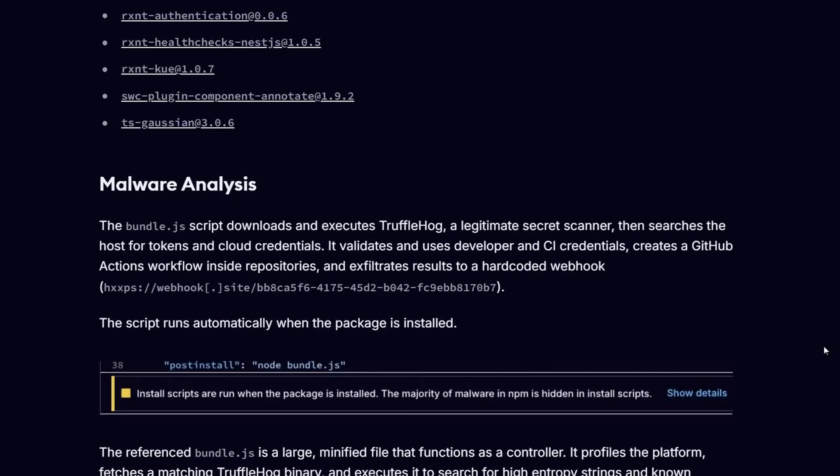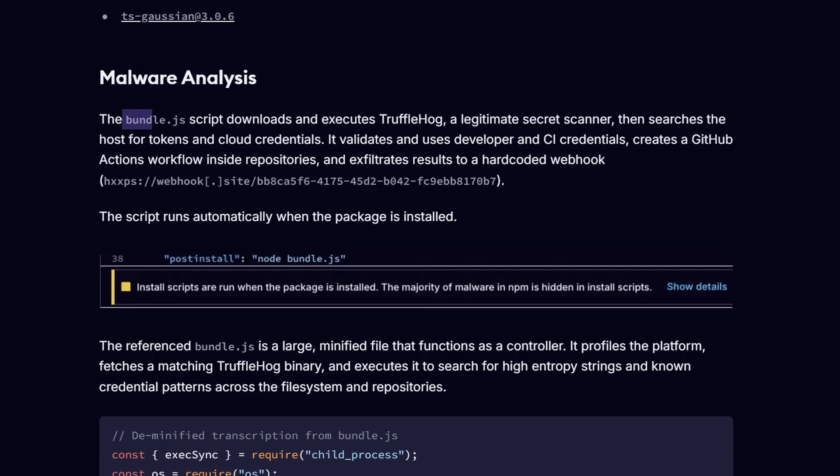Let's talk about the malware itself. First, it's going to inject a bundle.js file, and then it's going to download Trufflehog, which is a legitimate secret scanner. It then scans your local files and searches for tokens or cloud credentials, and it validates them.